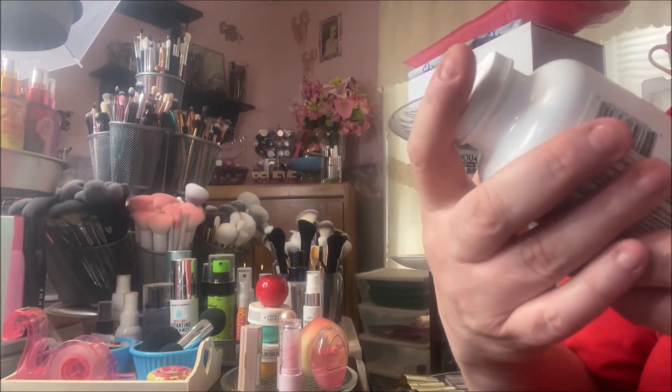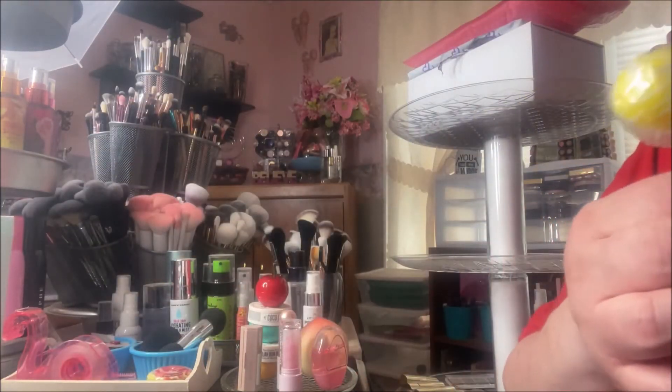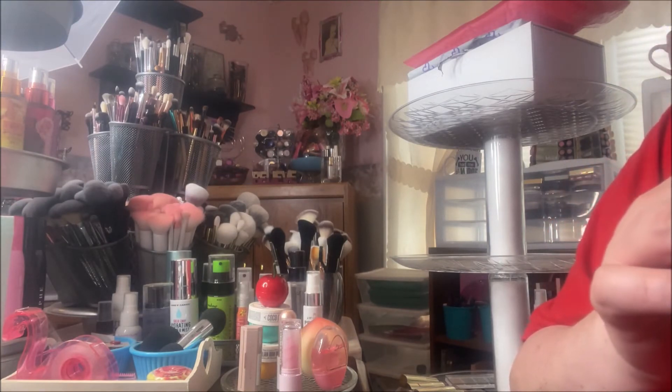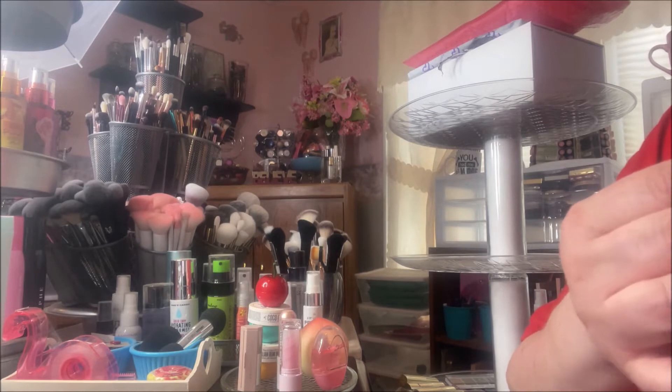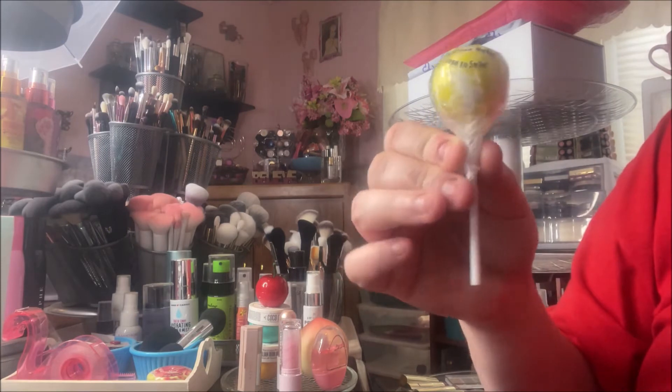I picked up the Dollar General Health ibuprofen tablets — there are 500 in here. I have bad teeth and I go through those like candy. I also picked up this Old Time Candy Company banana split sucker. Yeah, this is one of the reasons I have bad teeth.